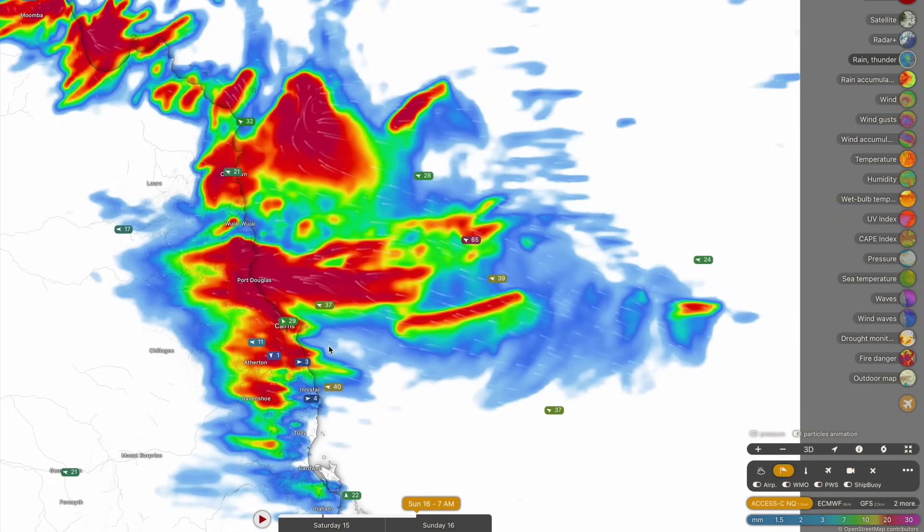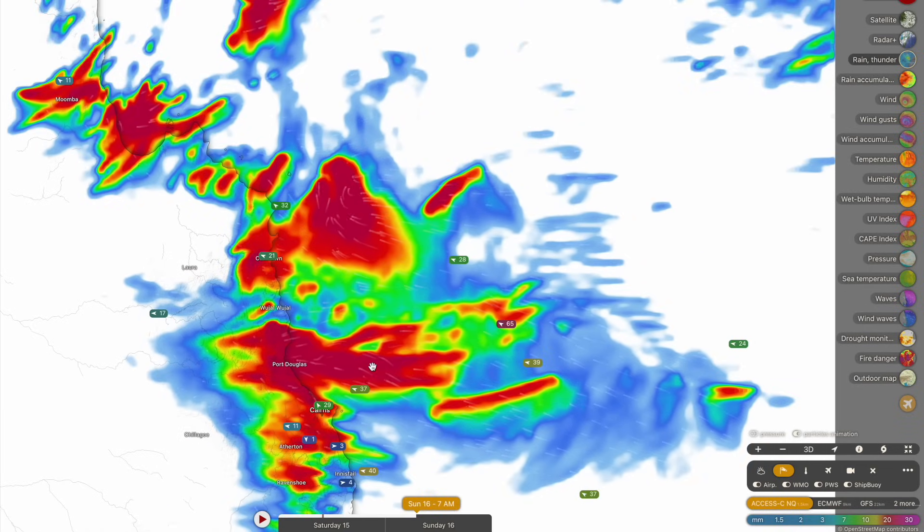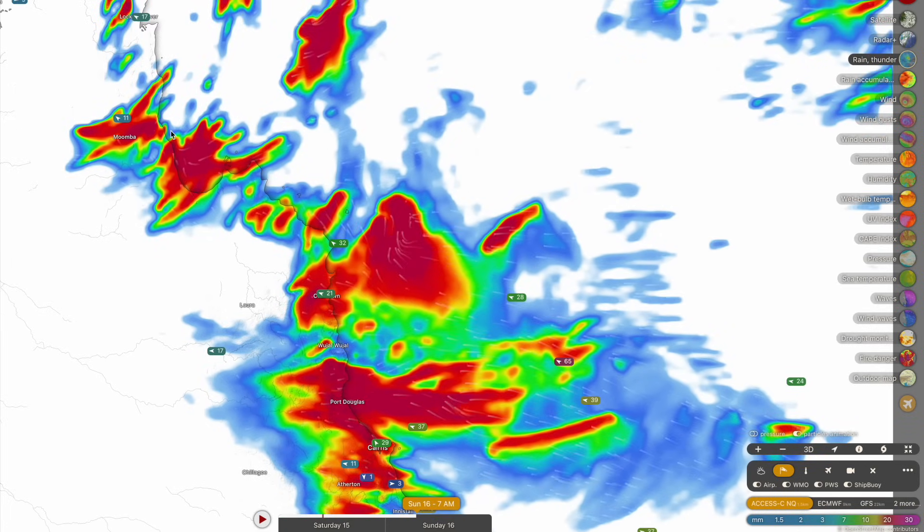Inland towards the Atherton Tablelands, Ravenshoe, and Mareeba, some significant falls are possible. Heavy showers extend north of Cooktown as well, up towards Cape Flattery and Hopevale, and further north up towards Moomba and Lockhart River, where we could be seeing some heavy rainfall totals.